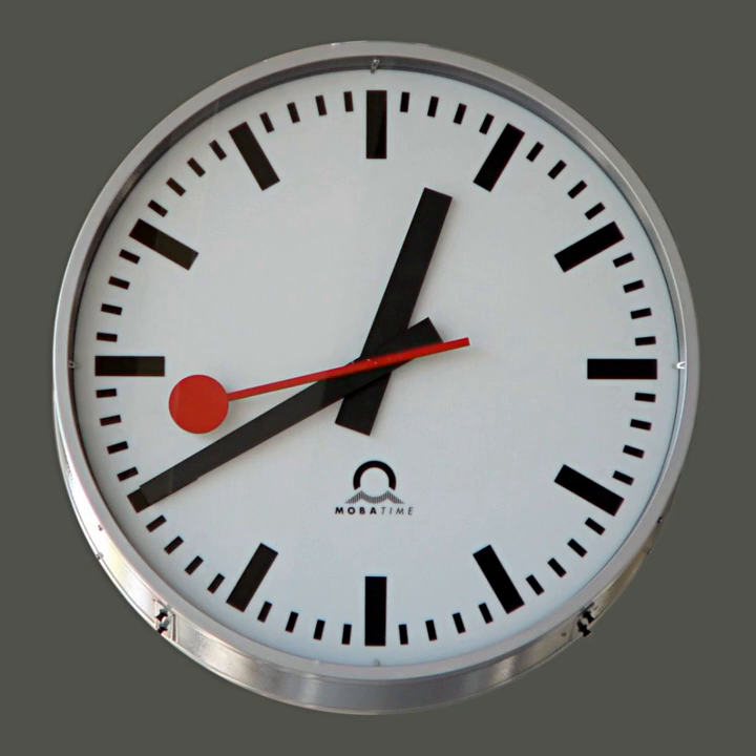In general usage today, a clock refers to any device for measuring and displaying the time. Watches and other timepieces that can be carried on one's person are often distinguished from clocks.